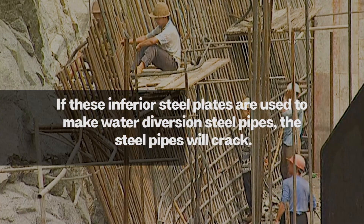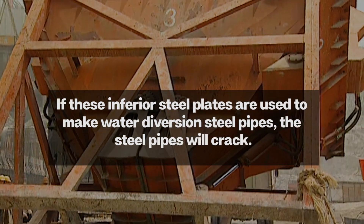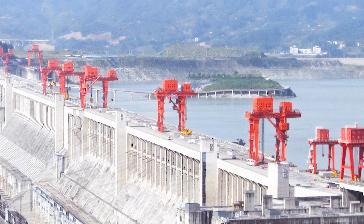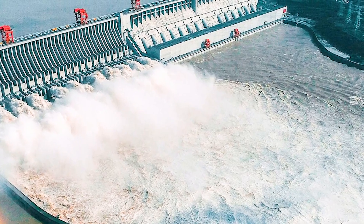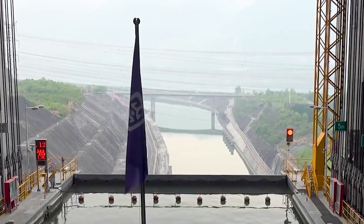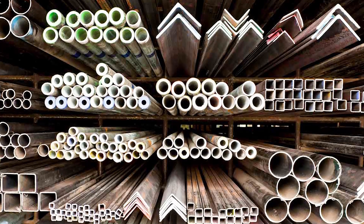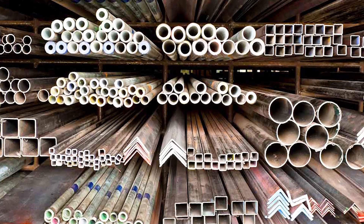If these substandard steel plates were used to manufacture water intake steel pipes, the pipes would certainly rupture when facing high-pressure water flow. The ruptured pipes could cause the entire Three Gorges Dam to experience electrical leakage and explosion, resulting in losses of billions or even tens of billions of dollars in equipment. The time and money required to repair such damage would be astronomical. Therefore, China could only request that the Japanese Steel Group return the batch of steel.